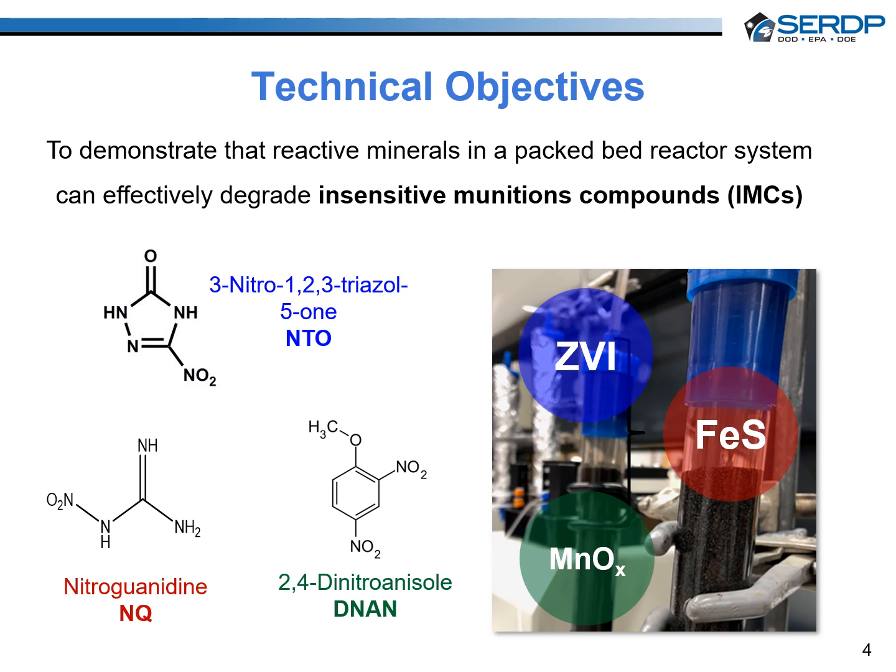Thus, there is a need to develop a cost-effective method that can target NTO as the predominant explosive in munitions wastewater or contaminated groundwater. The objective of this project was to demonstrate that reactive minerals in a sequence of reducing and oxidizing packed bed reactors can rapidly degrade NTO to safe end products. We also studied how the IMCs DINAN and nitroguanidine could be reduced by reactive minerals.